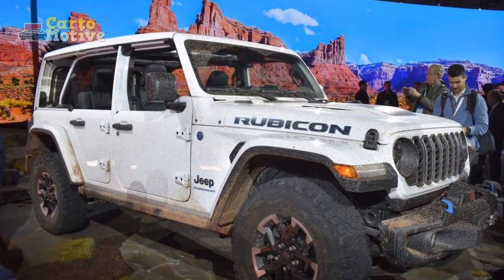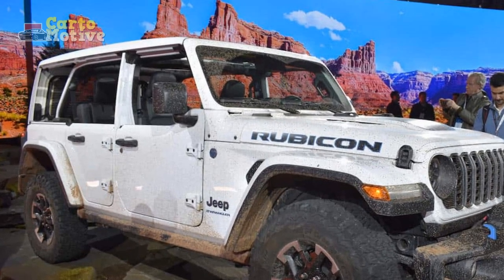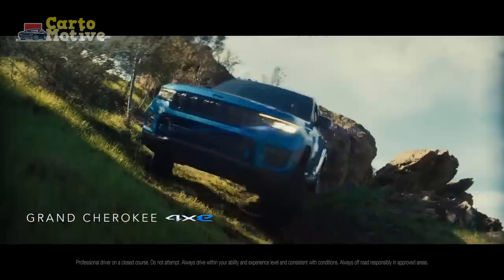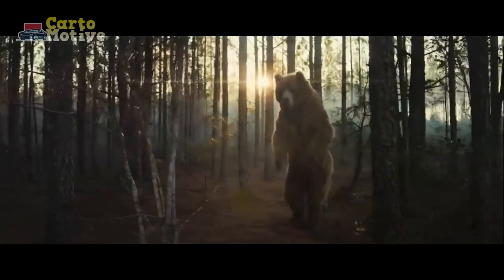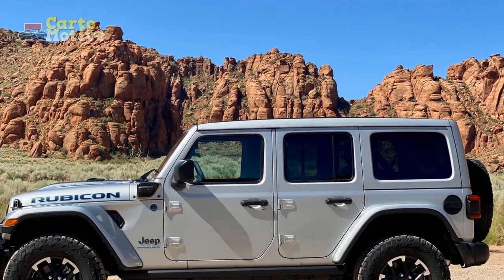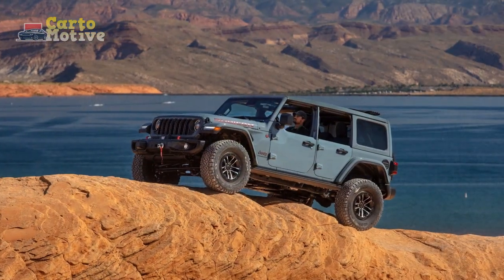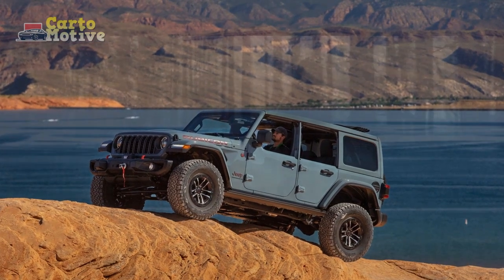Exterior: Many Flavors of Iconic. Jeep says there are 1,920 combinations of Wrangler, factoring in the door and roof configurations with the various trims and engines, but not including colors, wheels, and other accessories. In short, no two Wrangler builds are likely to be identical. Jeep still offers the traditional two-door Wrangler and the more practical four-door Wrangler Unlimited — the latter is the only way to get a Wrangler 4xe Hybrid or a Rubicon 392.